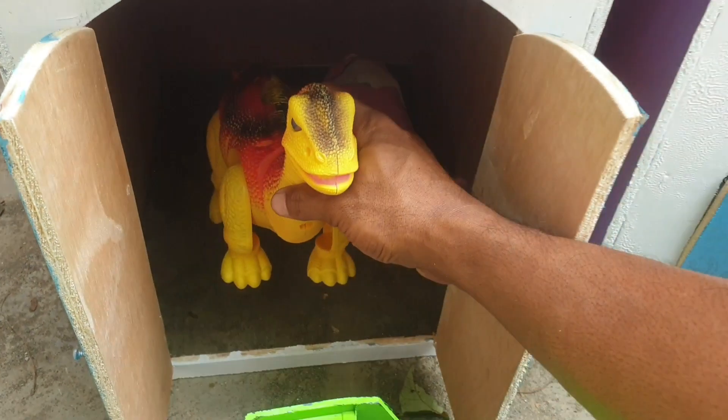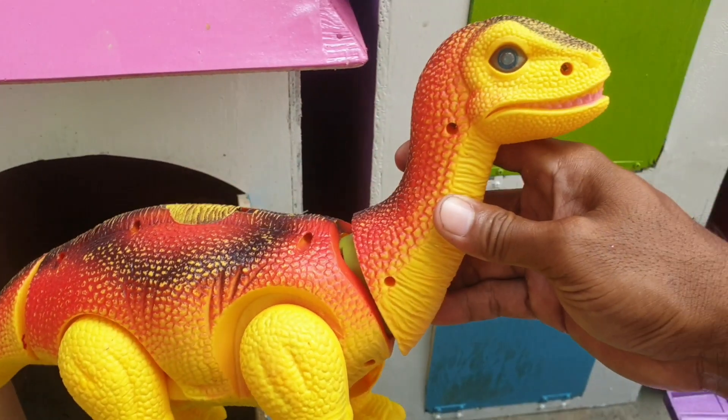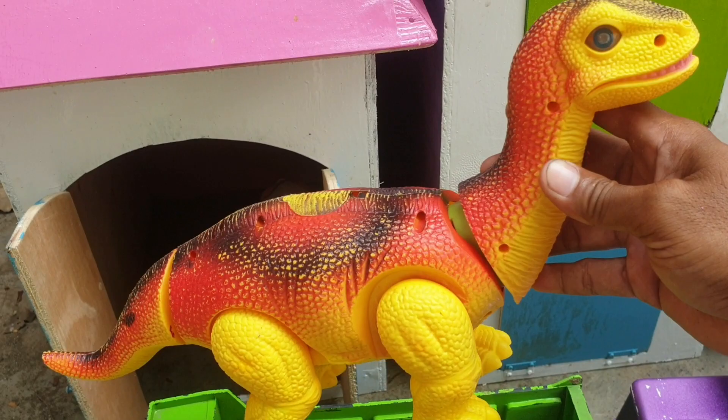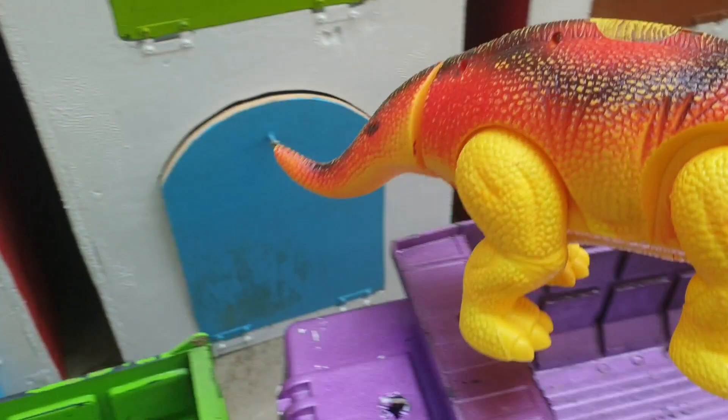Wadidaw, ternyata ada Brontosaurus! Keren sekali ya, kita taruh ke trup warna ungu.